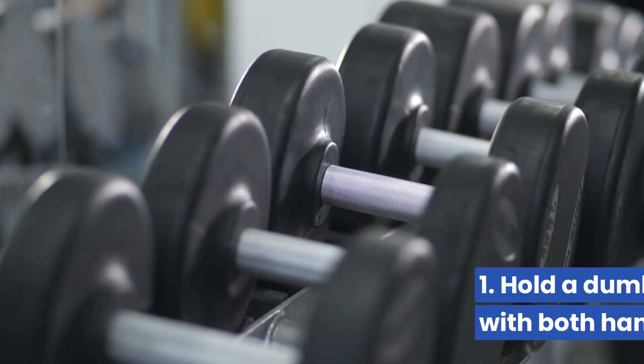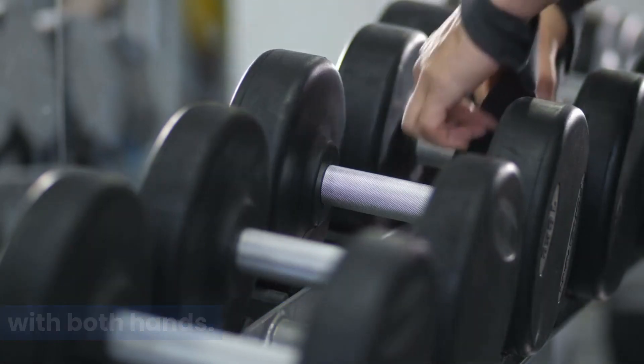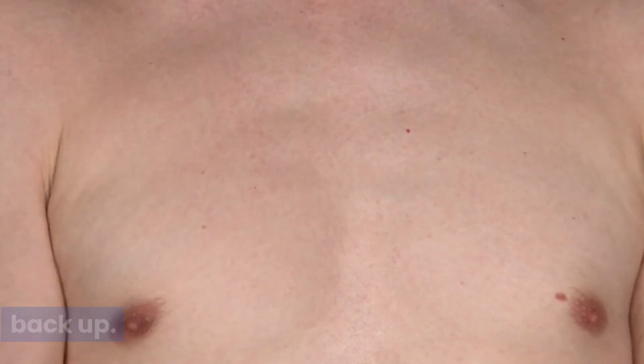Dumbbell goblet squats: hold a dumbbell close to your chest with both hands. Perform a squat, keeping your chest up and back straight, and then stand back up.